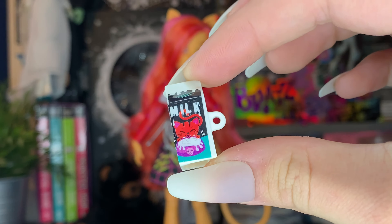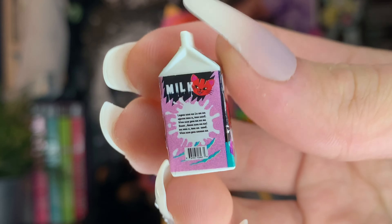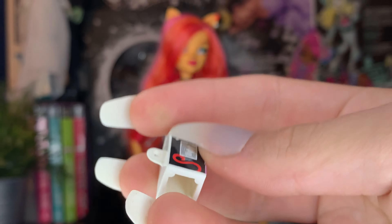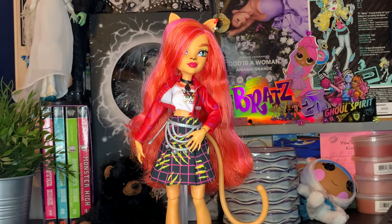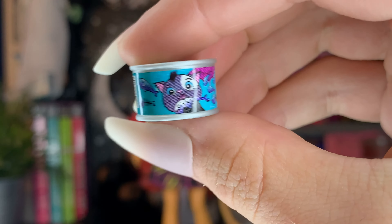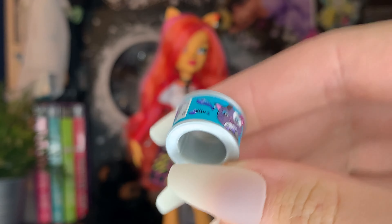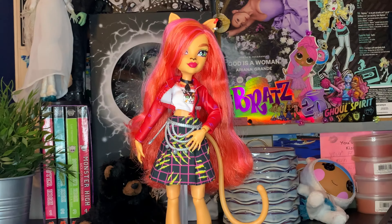Toralei also came with this little milk carton. It has a cat on the front — so beyond cute. It has little details including a barcode and nutrition facts. It is hollow at the bottom and has a spot for her to put her finger in so she can hold it. Her other food accessory is this little can of tuna. It also has little nutrition facts and a finger hole in the bottom, with a little tab on top. So cute.